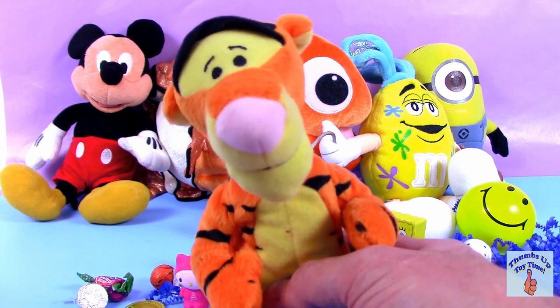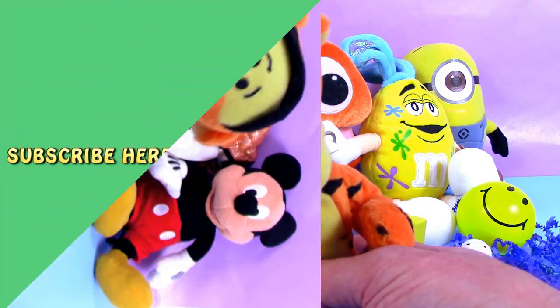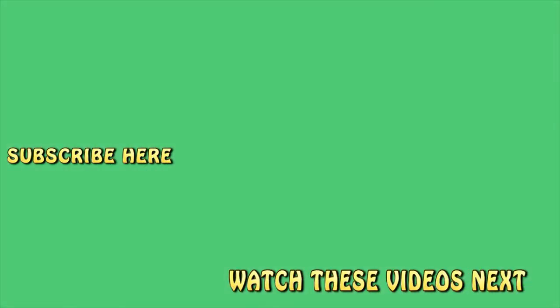Thanks for watching everyone. We hope you enjoyed opening our surprise eggs today — lots of candy and treats and fun toys. Remember to subscribe to our channel — that's important so we can keep making videos for you. Leave us a comment and let us know what kind of videos you want us to make. There's one up there now you can click on it and watch. We'll see you next time on Thumbs Up Toy Time.